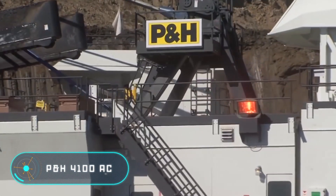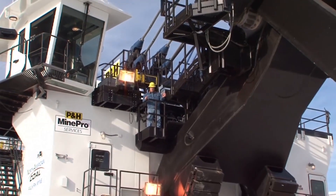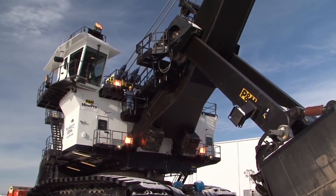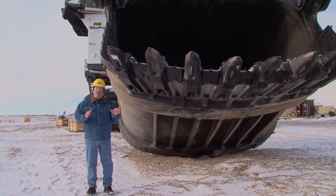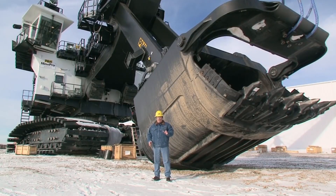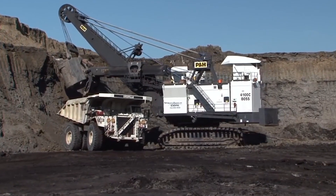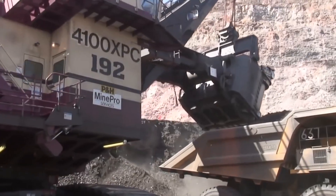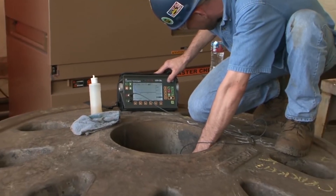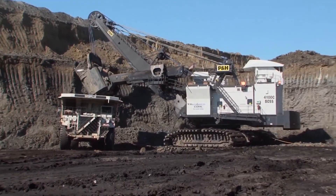PNH 4100 AC — this excavator is one of the most famous and preferred loading machines for large-scale mining operations in the world. This model is used by many global mining enterprises as it is efficient, reliable, and productive. The developing company specializes in manufacturing only the best engineering solutions, and despite the high cost of equipment, the machines bear low operating costs.